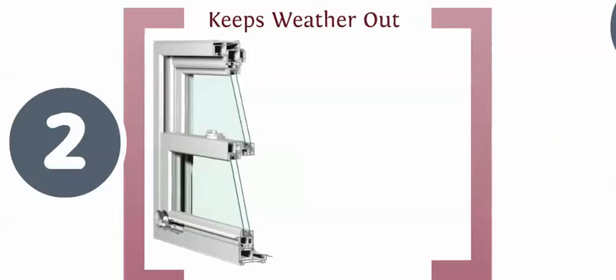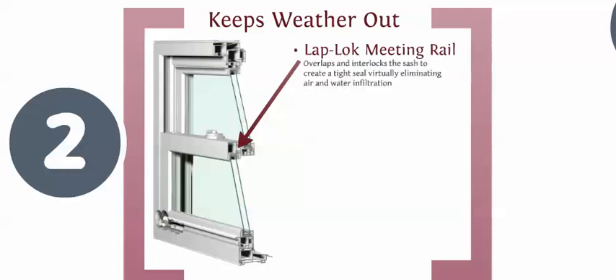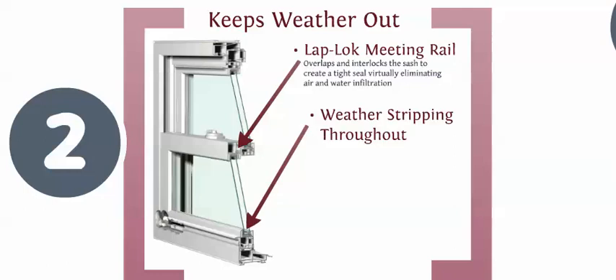The 5500 series keeps weather out. The lap lock meeting rail is where the two sashes come together. This creates a tight seal, virtually eliminating air and water infiltration. When it comes to weather stripping, there are 15 points of contact for extra weather protection.